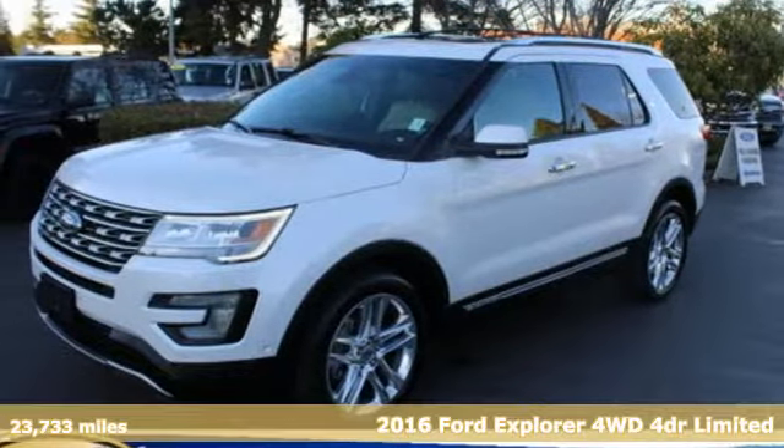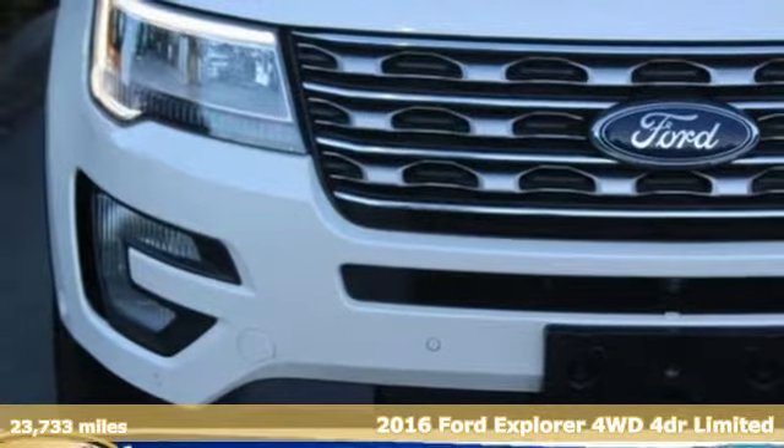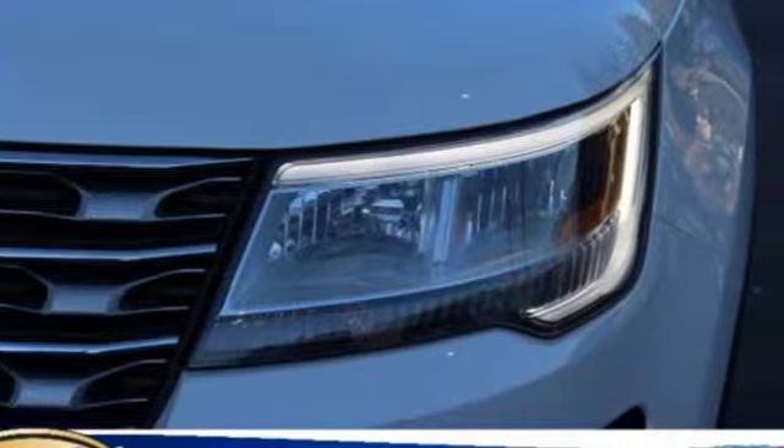Here's a 2016 Ford Explorer. The adventure starts where the pavement stops in this capable SUV. You'll look forward to every drive with features like these.